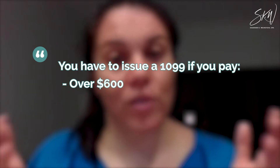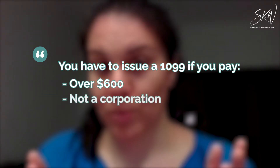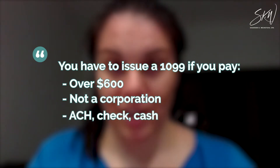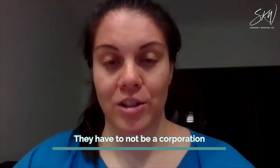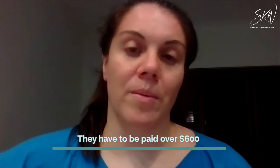You have to issue a 1099 if you pay over $600 over the course of the year to a contractor that is not a corporation, and you pay by ACH, cash, or check. So there are three different factors: they have to not be a corporation, paid by ACH, check, or cash, and they have to be paid over $600.